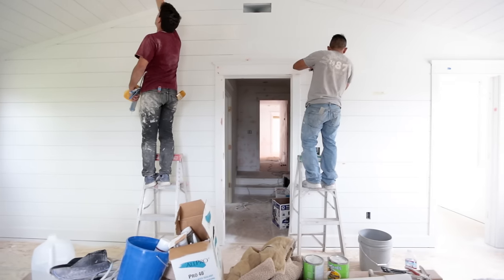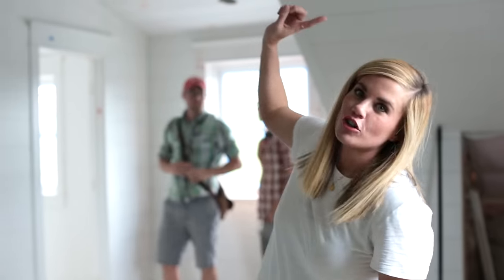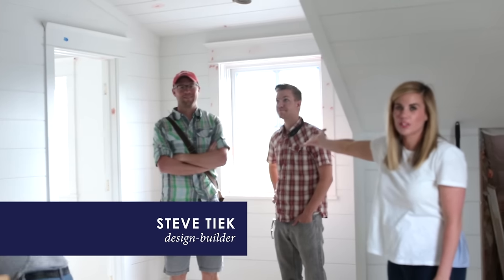In the boys' room the shape changed quite a bit — we bumped out walls, added windows, and took out closets. We had this extra trim detail from downstairs, but one wall wasn't enough so we took it everywhere: ceiling, walls, everything. We're also doing natural wood beams across the ceiling to tie in with the natural wood elements throughout the home. Steve Teak is the builder on the project.